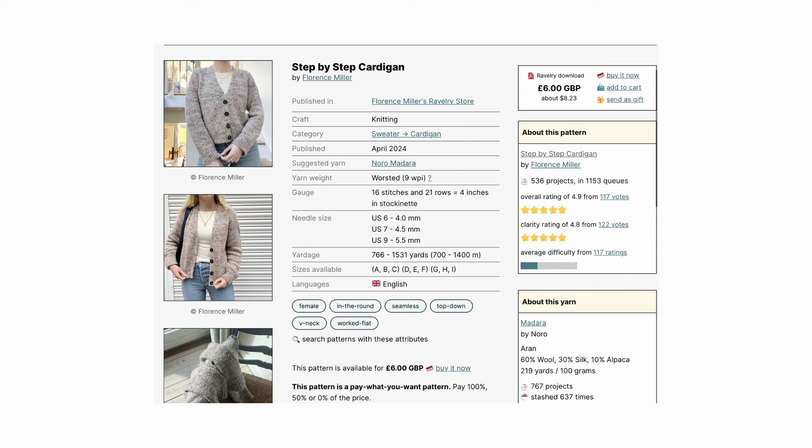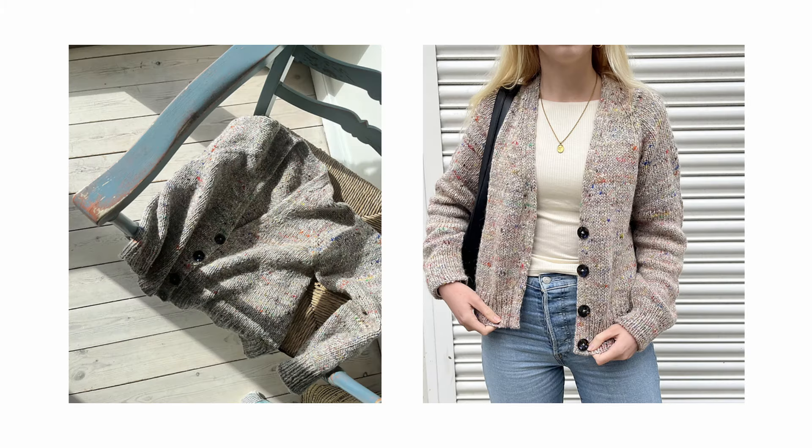The last pattern is the Step-by-Step Cardigan by Florence Miller. It comes in nine sizes with finished bust measurements ranging from 29.5 to 61 inches and recommends six inches of positive ease. It suggests using a worsted weight yarn and 4, 4.5, and 5 millimeter needles to meet gauge. It is knit seamlessly flat from the top down and the sleeves are knit in the round. It features raglan increases and is finished with a clean double knitted button band edge. She also has a full video tutorial walkthrough to go with the pattern.